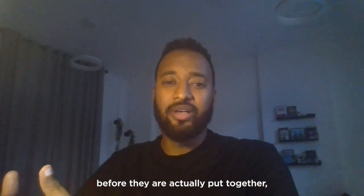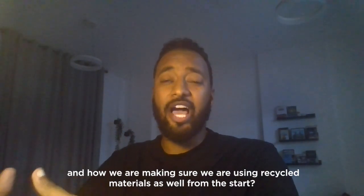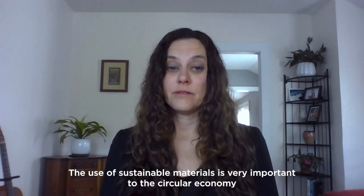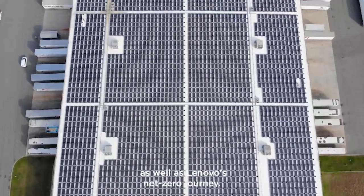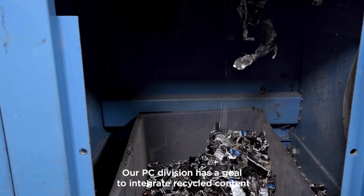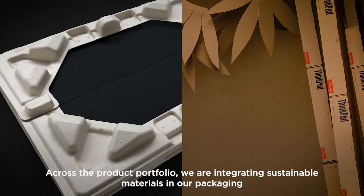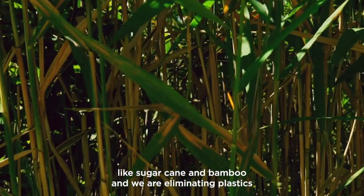And what if we go back to the inception of those products before they're actually put together? What kind of sustainable materials is Lenovo using, and how are we making sure that we are using recycled materials as well from the start? The use of sustainable materials is very important to the circular economy as well as Lenovo's net zero journey. We've been integrating recycled content materials into our products for years. Our PC division has a goal to integrate recycled content into 100% of our products by 2025. Across the product portfolio, we're integrating sustainable materials in our packaging like sugar cane and bamboo, and we're eliminating plastic starting with our phone and notebook packaging.